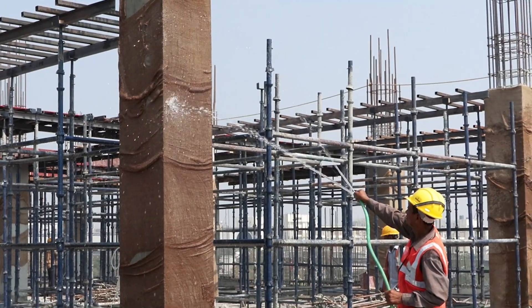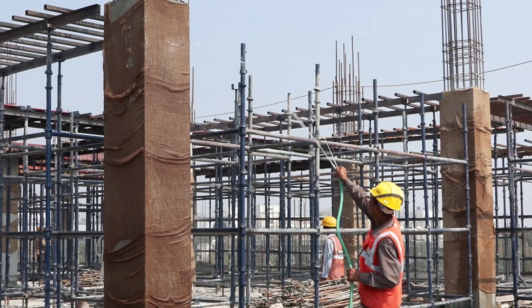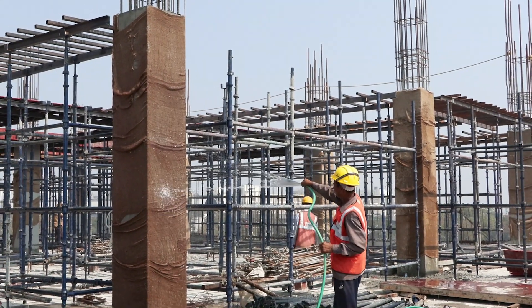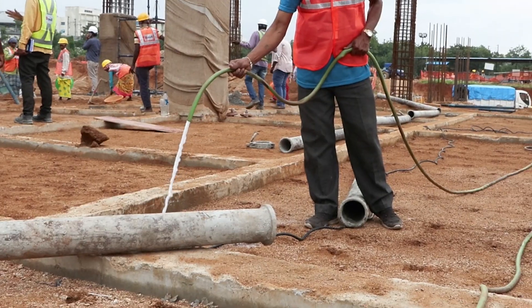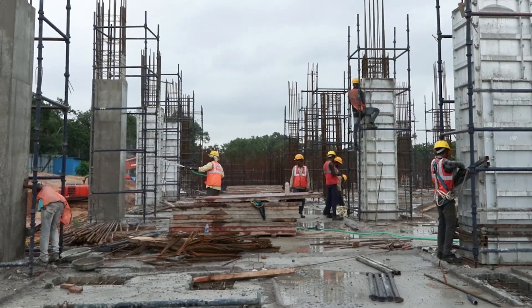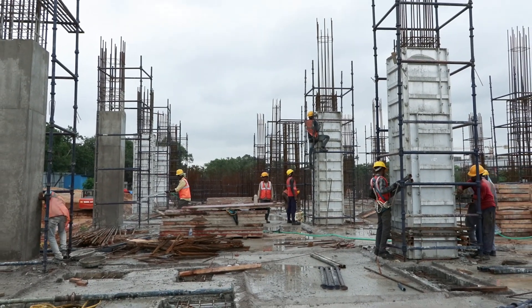For curing of the concrete, the conventional method uses water poured through pipes directly onto the concrete. In this process, a large quantity of water is used and most of it goes to waste while curing on the wall and ceiling.